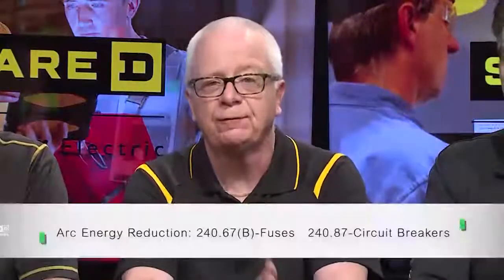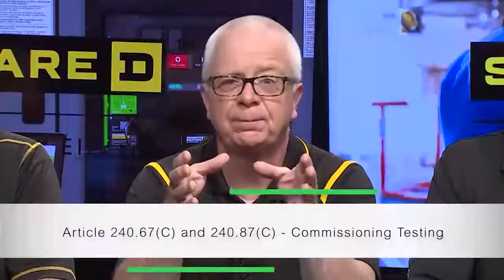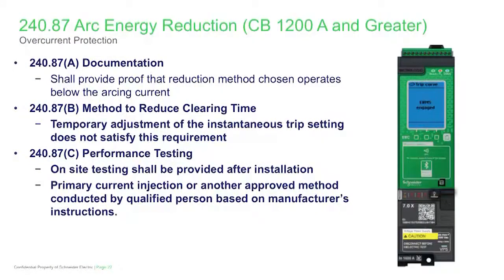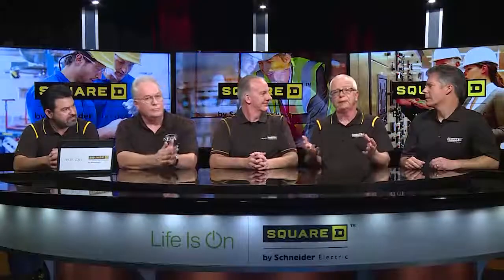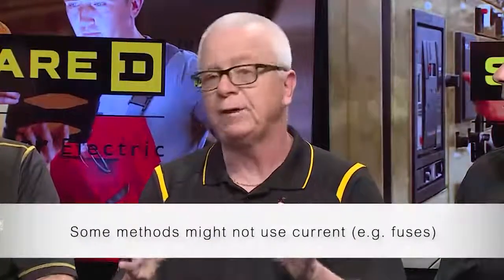Starting January 1, 2020, it's going to be fuses as well. New requirements in both 240.67 for fuses rated 1,200 amps or larger, and circuit breakers rated at or that can be set at 1,200 amps or larger — we're going to have to do commissioning testing. That's going to be on-site testing to verify that the arc energy reduction method you chose functions properly. We can use primary current injection or another approved method, and this has to be done by a qualified person based on the manufacturer's instructions. Written results of that test have to be made available to the authority having jurisdiction. There's an informational note that primary current injection testing isn't going to work for all of the methods, because if we do that with a fuse, we're going to open the fuse, and there may be some methods that don't rely on current — they may see the arc flash and open the device.